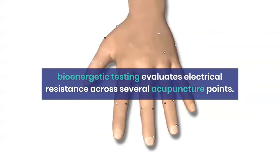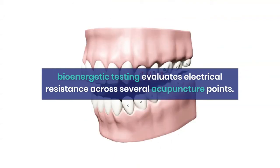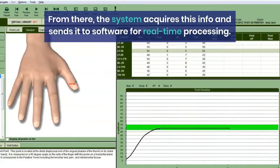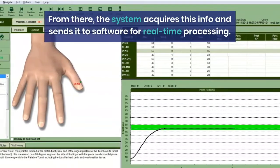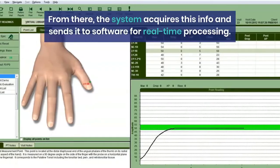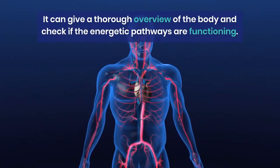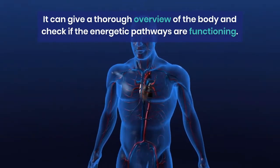Bioenergetic testing evaluates electrical resistance across several acupuncture points. From there, the system acquires this information and sends it to software for real-time processing. It can give a thorough overview of the body and check if the energetic pathways are functioning.